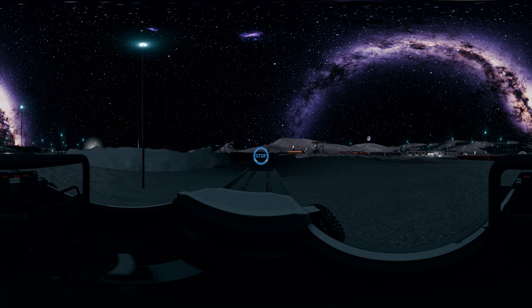Thank you for your time. This is the end of the tour by the lunar rover. Next, we will take you to the lunar port.